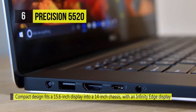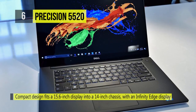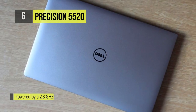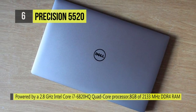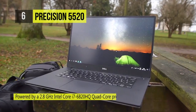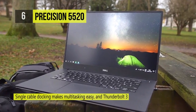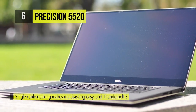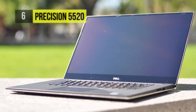It is powered by a 2.9GHz Intel Core i7-7820HQ quad-core processor, along with 16GB of 2400MHz DDR4 RAM, an NVIDIA Quadro M1200 graphics card with 4GB of GDDR5 RAM, and a 512GB PCIe M.2 SSD. For additional storage, there's a Thunderbolt 3 port and two USB 3.0 Type-A ports. Gigabit Ethernet and 802.11ac dual-band Wi-Fi are built in for both wired and wireless networking.